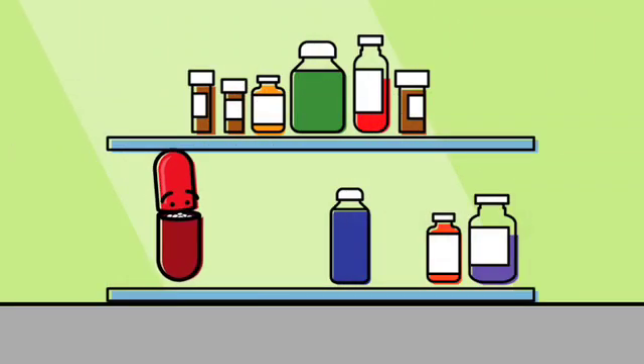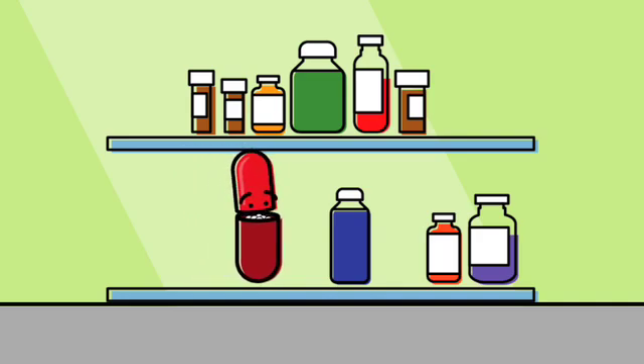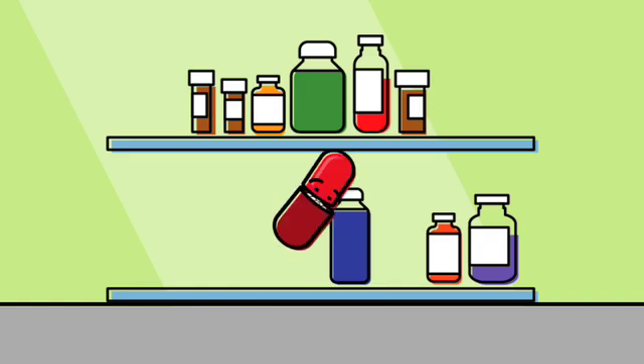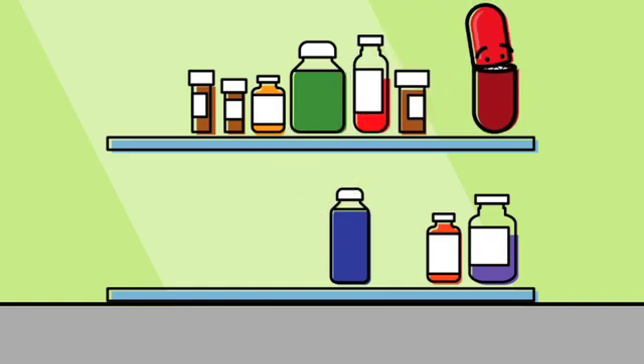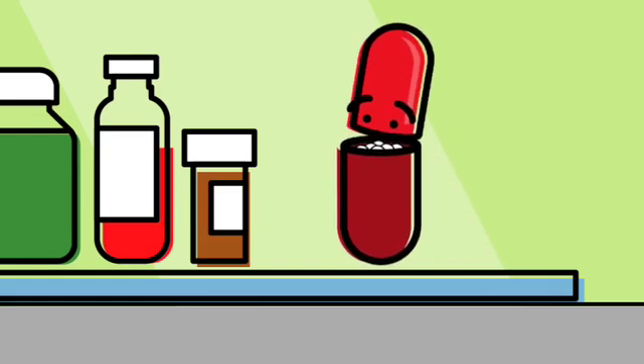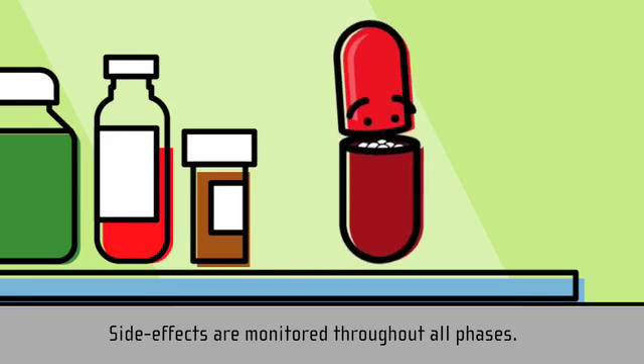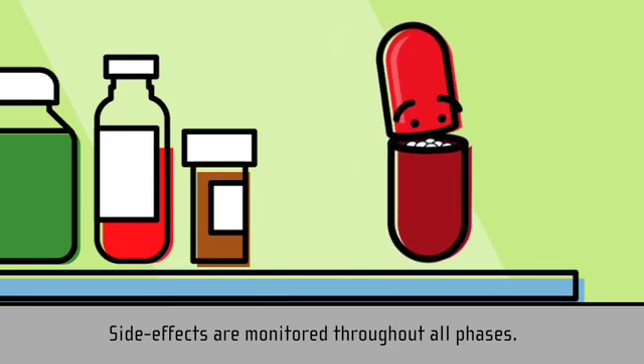Hi. I'm a pill. You might think I'm only a pill sitting in your medicine cabinet, but I went through a long, long journey through clinical research to get here. You're actually participating in phase four of clinical research, when my effects are still monitored. But let's start at the beginning.